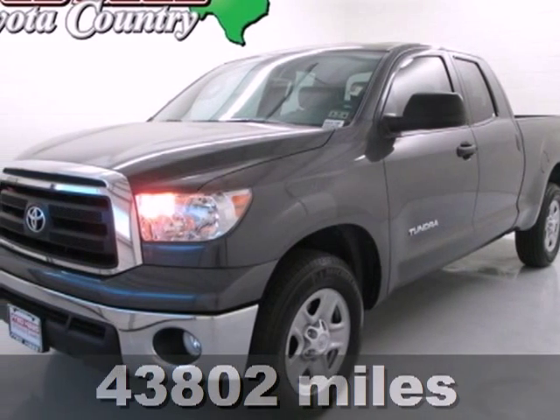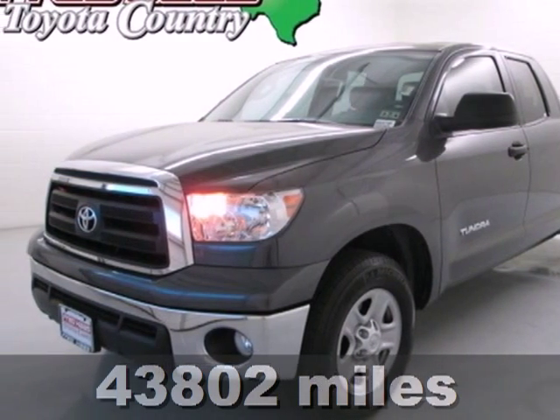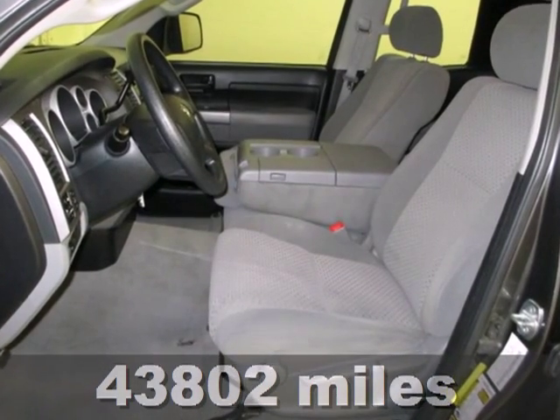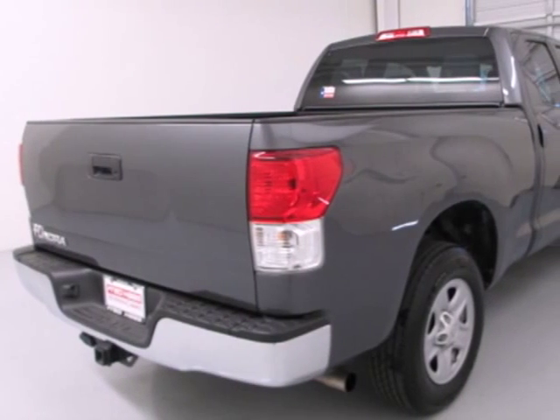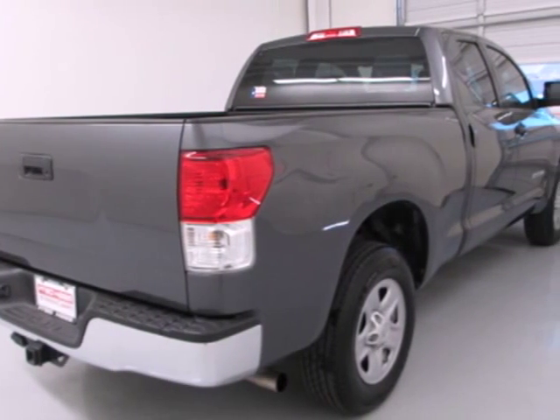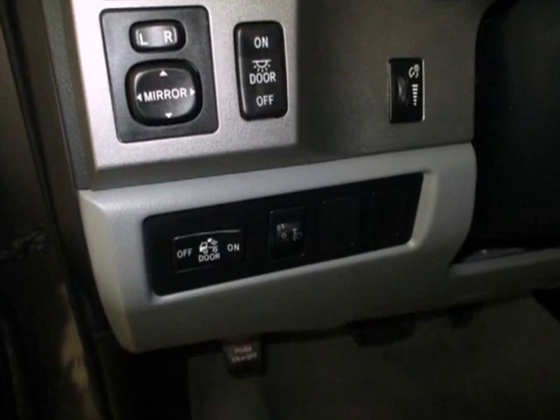It's a 2011 Toyota Tundra. This ruggedly handsome truck is loaded with standard features, including air conditioning, a tire pressure monitor, stability and traction control, emergency braking assist, and four-wheel anti-lock brakes.